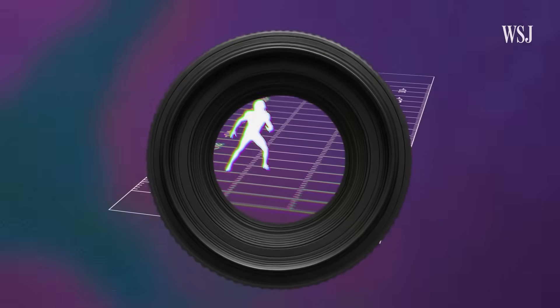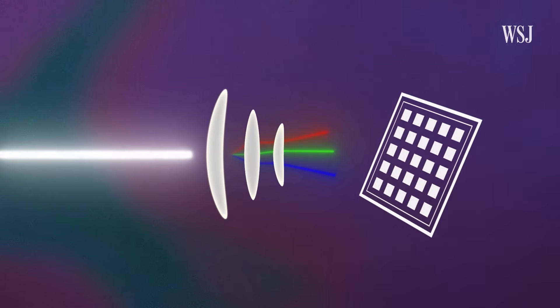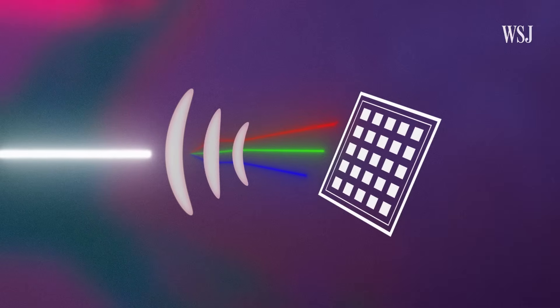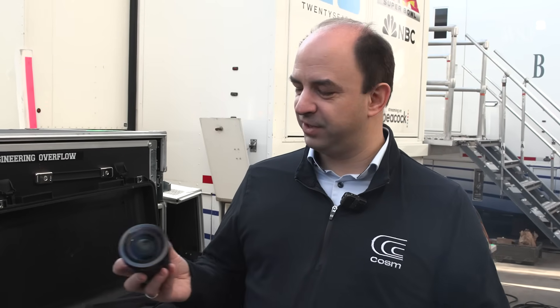Using a typical fisheye lens for the massive screen they're showing the game on would come out blurry and create a type of color distortion called chromatic aberration. That's because all of the colors pass through the lens at slightly different angles, which causes them to focus at different points of the sensor. So the COSM team engineered its own glass with a custom curvature to better align those wavelengths and create a sharper image in the dome. It took about two years from start to finish to create this incredible piece of glass.